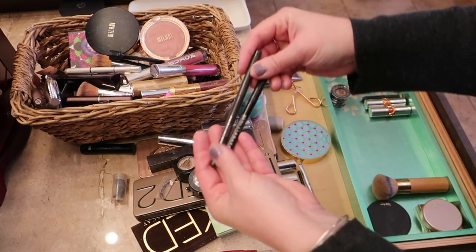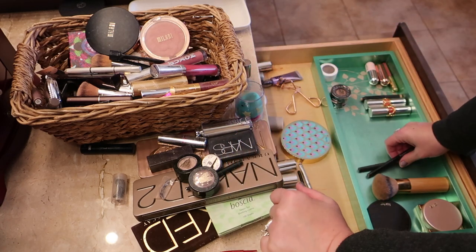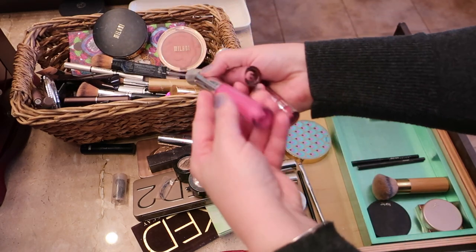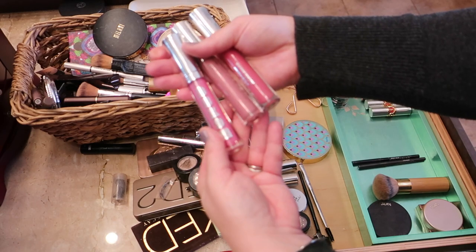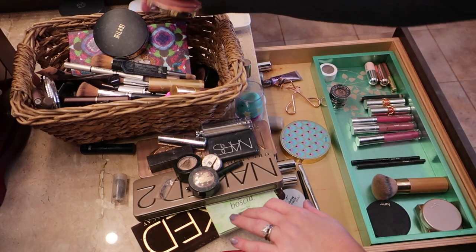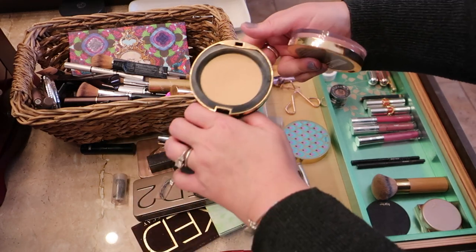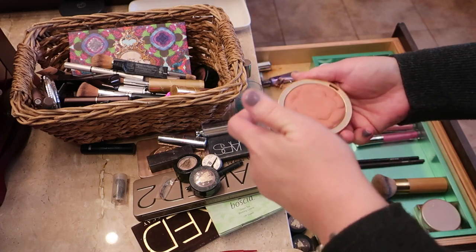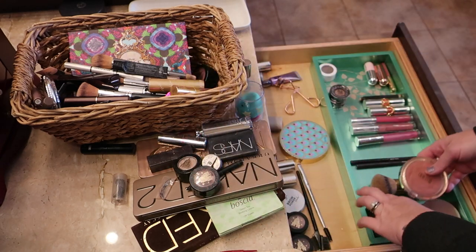I use Maybelline eyeliner every day on my top lid — both are newer so I'm saving those. These Buxom glosses are all newer ones I picked out recently: Elizabeth, Sophia, and Jessica. My favorite is Elizabeth — a nice light shimmery color — so I'm keeping all three. There's a Milani powder I used to keep in my purse for long workdays, but since we're at home right now I only need one powder, so I'm tossing that. I do like Milani's Romantic Rose color though — that one I'll save for occasional use.